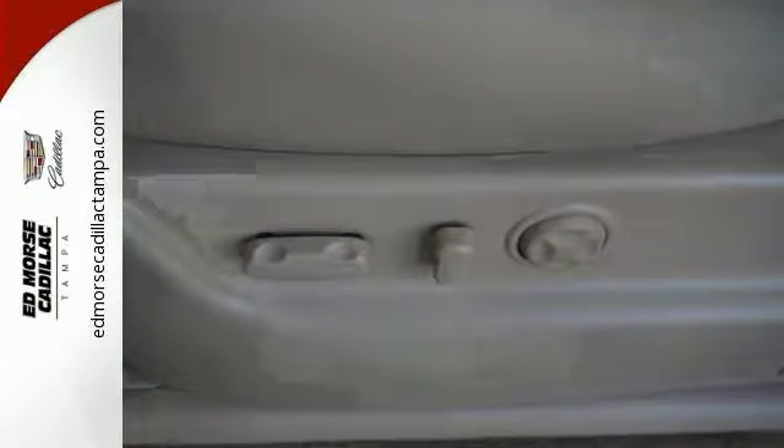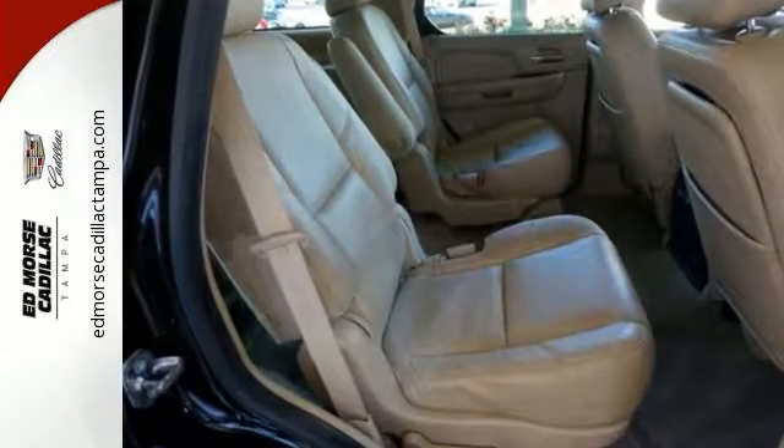This spacious interior is highlighted by power-heated front seats and heated rear seats. Your vehicle says something about you, and this Escalade simply says, Cool!